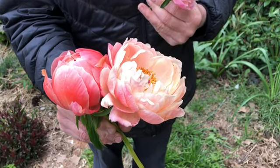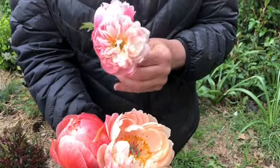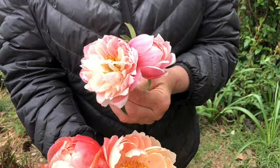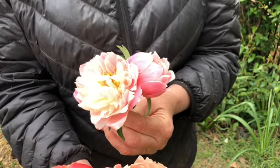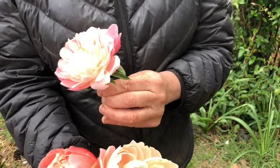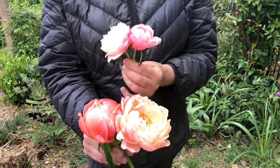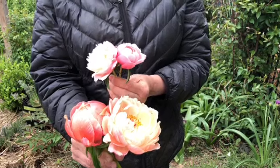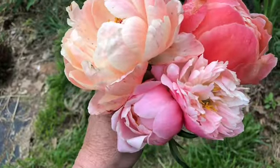The Coral Charm does not have much of a fragrance — very light. The Pink Hawaiian Coral, as you can see, also fades a little bit — it fades almost into a cream color, but it is absolutely a beautiful pink.